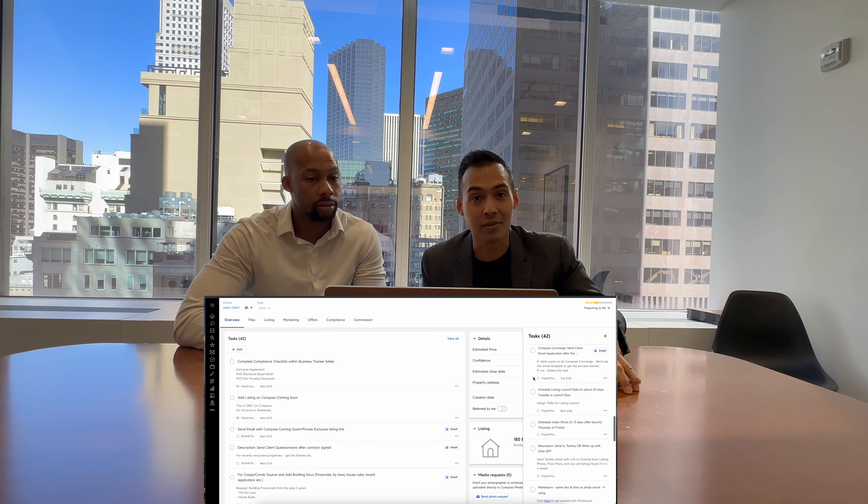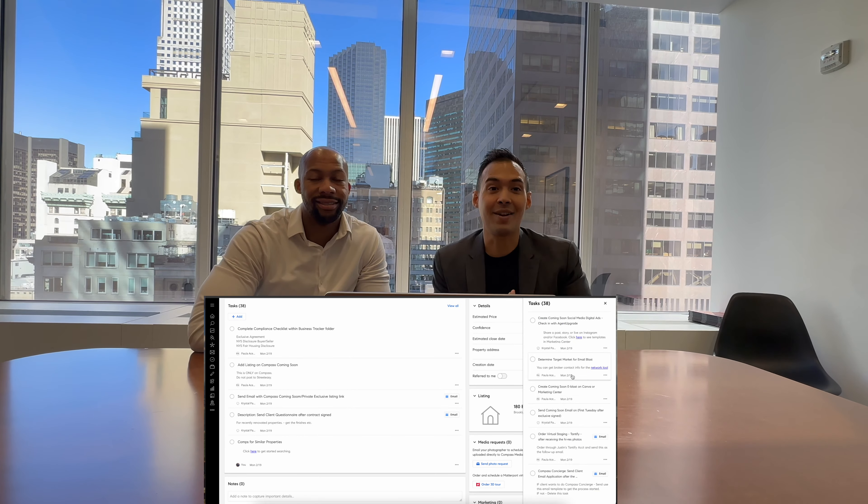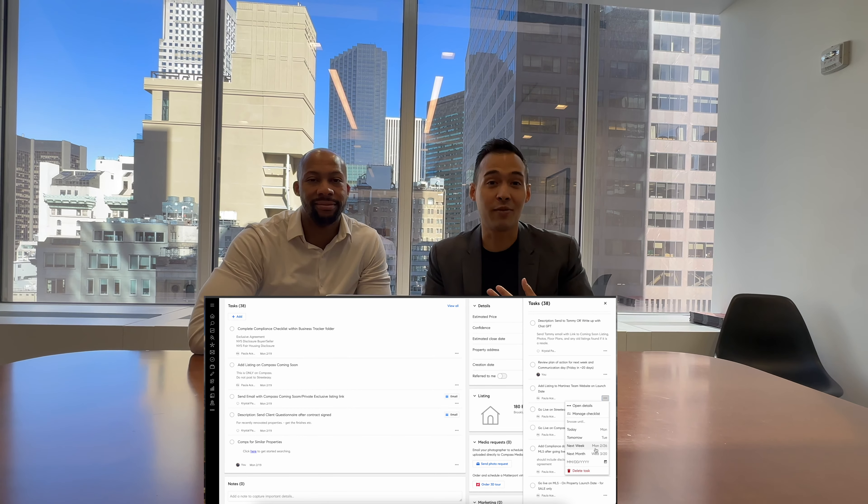Our first step: we're going to add our client profile to a new folder in Business Tracker. Business Tracker is a project management software within the Compass backend. Compass has spent over a billion dollars on technology, so some of the benefits are that we have a CRM and a project management software to keep track of all our clients and the entire transaction — from preparing your home for sale, getting it on the market, and getting you to the closing.